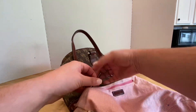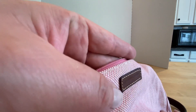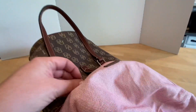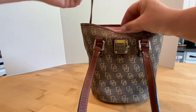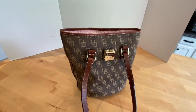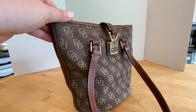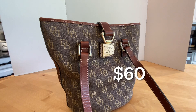Other than that, there is a zipper closure on the inside, and also a key holder hook for your keys. Absolutely beautiful purse. I will be asking $60 for this purse.